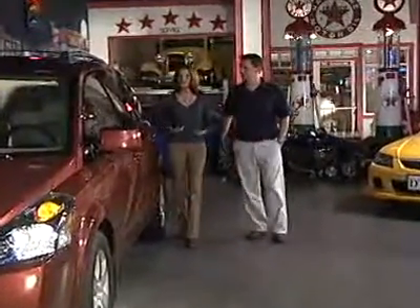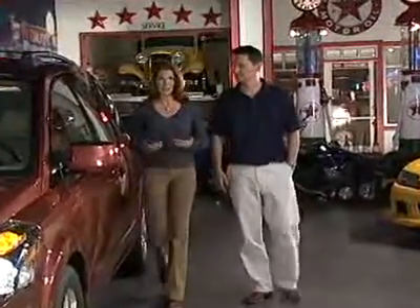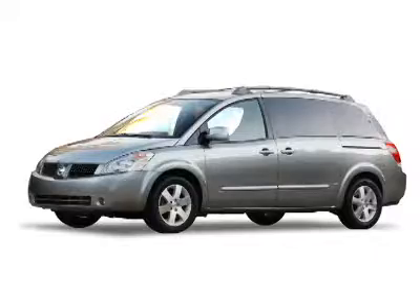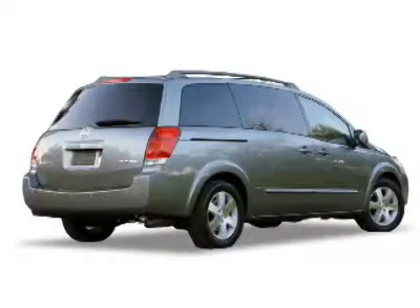A few years ago, Nissan was losing bundles of money and skeptics were predicting the company's demise. Then, an aggressive plan by the company's new CEO resulted in a parade of successful vehicles, like the new Nissan Altima sedan, the Moreno SUV, and the Infiniti G35. And now, Nissan is challenging the big players in the minivan market with a really big new minivan.